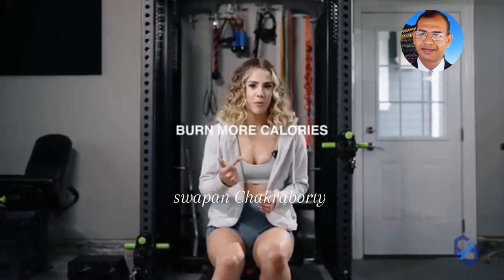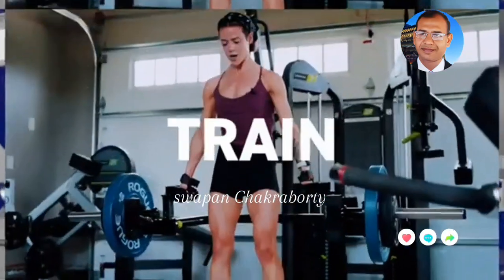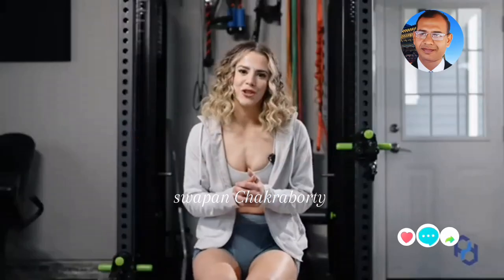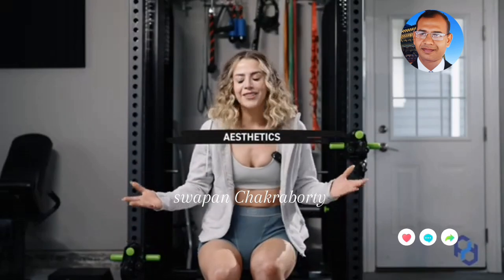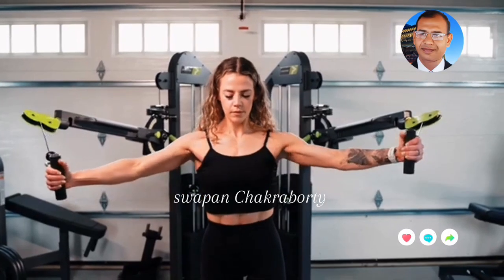In today's video I'm going to teach you how you can look more aesthetic, burn more calories, have better posture, prevent injuries, and more — with this muscle group that you might be overlooking. Training your chest is going to massively pay off. Training your chest as a female is going to massively improve the aesthetic look of your physique.